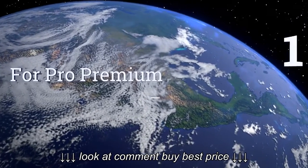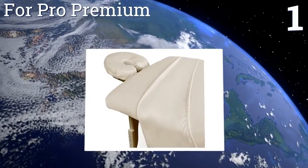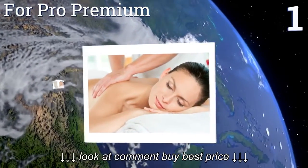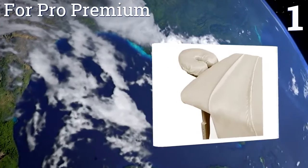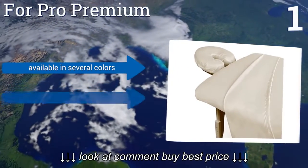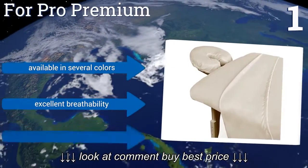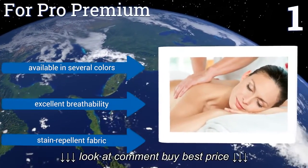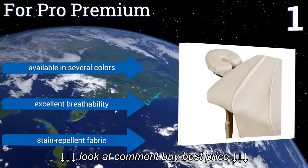Taking the top spot on our list, the 4 Pro Premiums are made from an ultra-lightweight microfiber material that approximates the feel of natural fabrics, yet it's durable enough for use by multiple persons daily and for all the washing and drying that comes between each use. They're available in several colors and are made from a stain-repellent fabric. They offer excellent breathability.